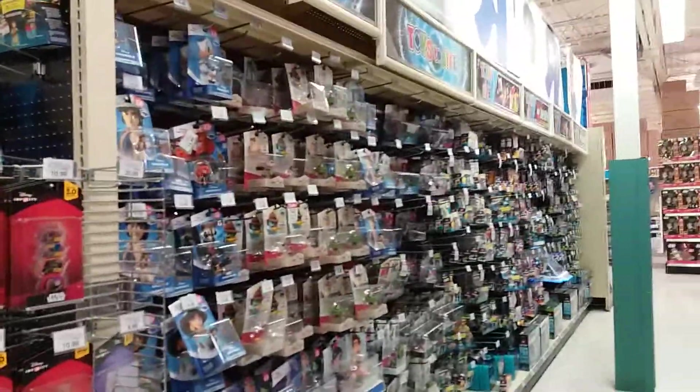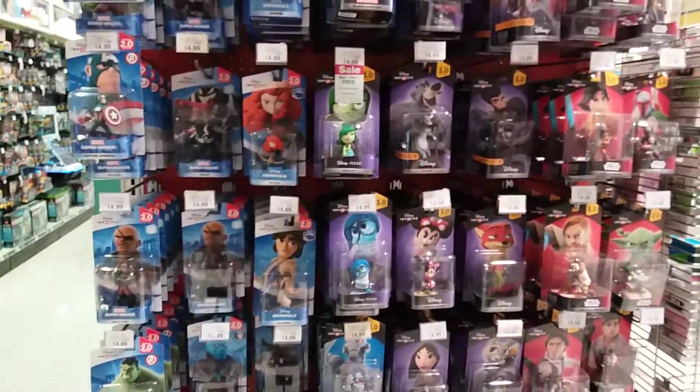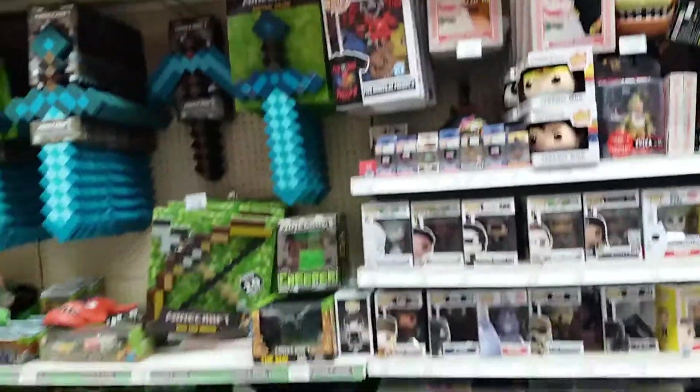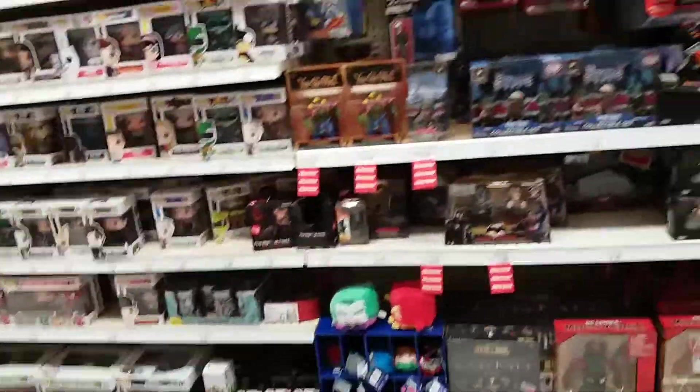All right, let's go look for what we actually came here for. I'm going to assume they're probably on the back wall, which is usually where they put this kind of stuff, but they did not. They might not have even gotten them here. And look — Legos, and this is the future of toys: two aisles fully packed with amiibos and action figures that interact with video games.